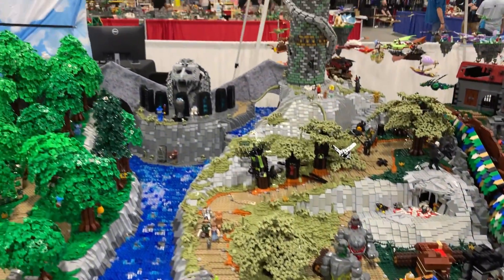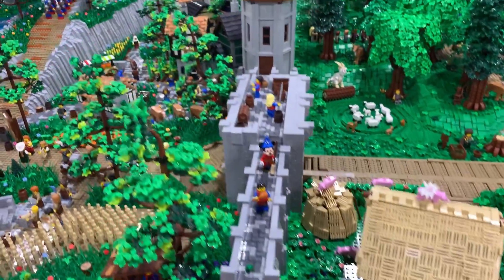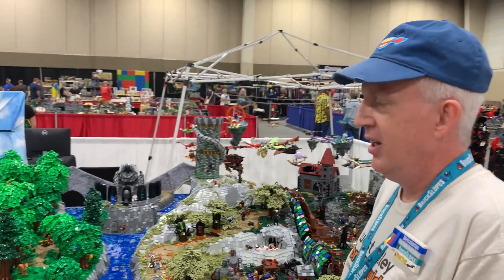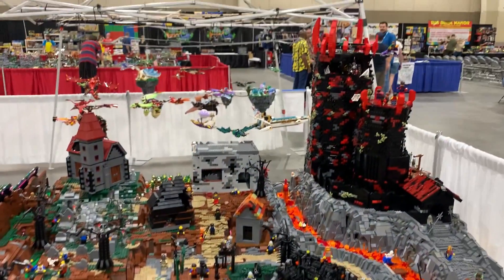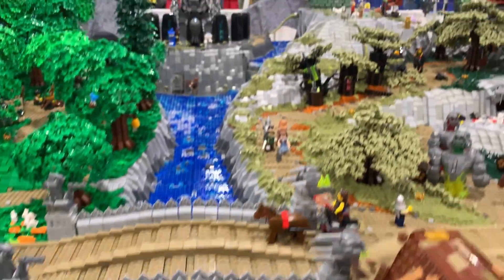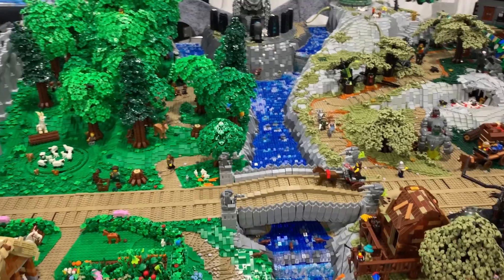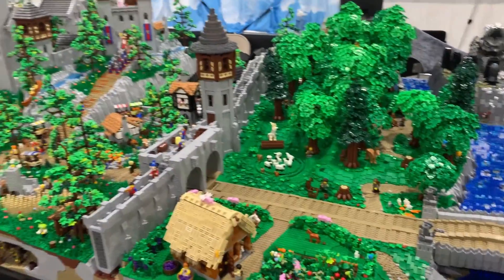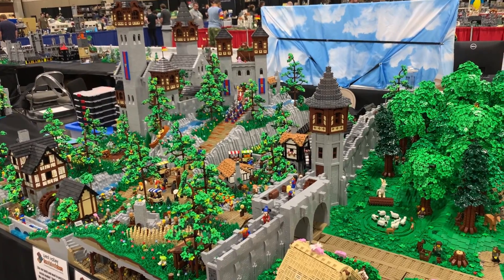Okay, we call this the Secrets of Wildwood, and it's our take on a fractured fairy tale, high fantasy world. We have a kingdom of light, a kingdom of dark, and a river that holds the two magics apart. It's approximately 250,000 pieces. We had 14 builders — six primary, eight apprentice — and we worked on it eight and a half months.